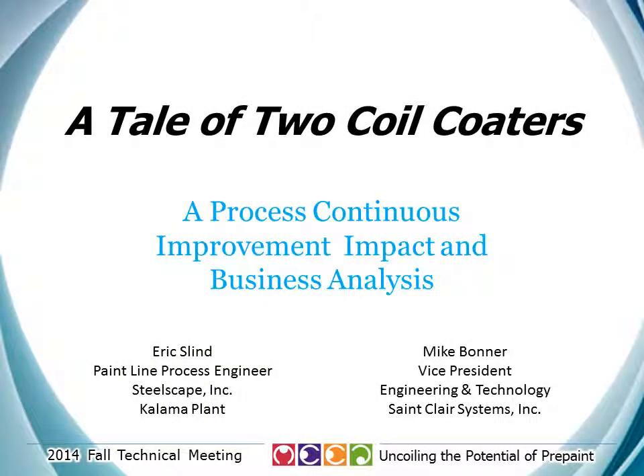Hi, I'm Eric Slind, the process engineer for Steelscape's Kalama, Washington paint line. And I'm Mike Bonner, the Vice President of Engineering for St. Clair Systems.